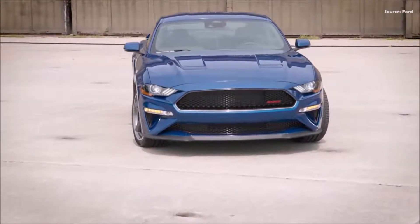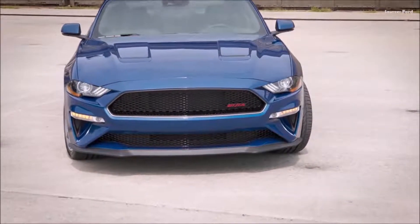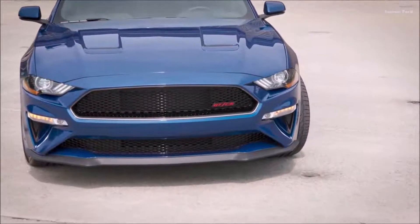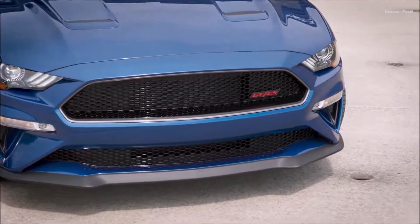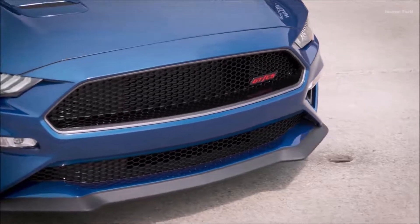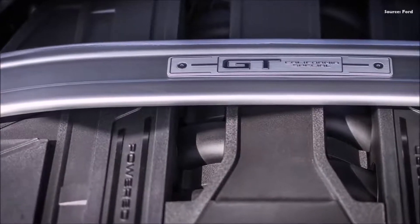Interior appointments include rich black Miko suede-trimmed door inserts and suede-trimmed seats with the embossed GT/CS logo and red contrast stitching, along with custom embroidered GT/CS floor mats. The instrument panel is finished in carbon hex aluminum with a signature California Special script badge on the passenger side.